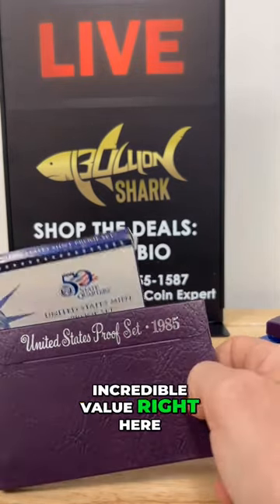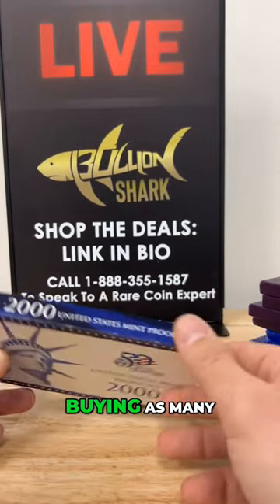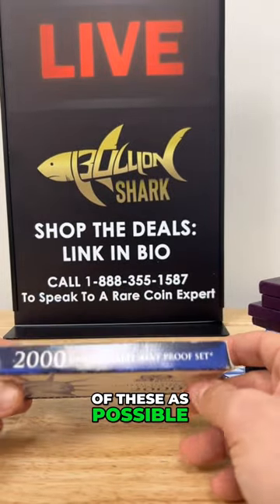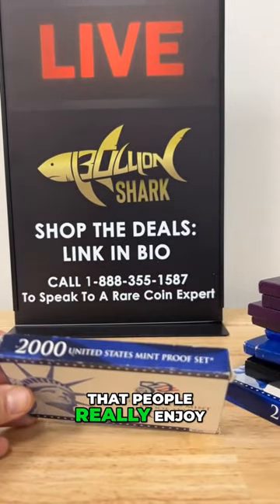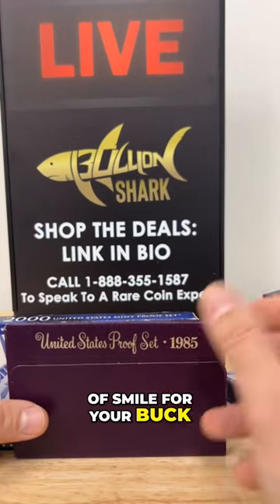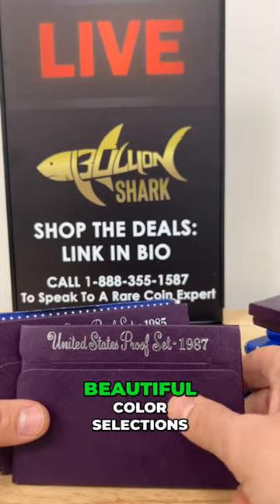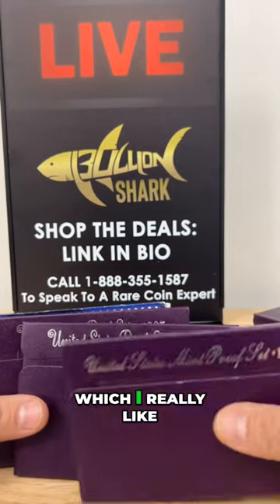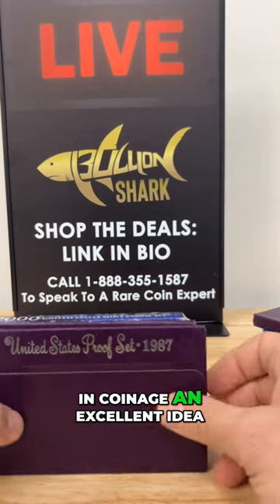Incredible value right here. This is something that I would thoroughly recommend buying as many of these as possible. You will have gifts for a long time, and these are the types of gifts that people really enjoy. You get a lot of smile for your buck — a big bang for your buck on something like this. You also have beautiful color selections, which I really like. It's one of the things that makes giving gifts in coinage an excellent idea.